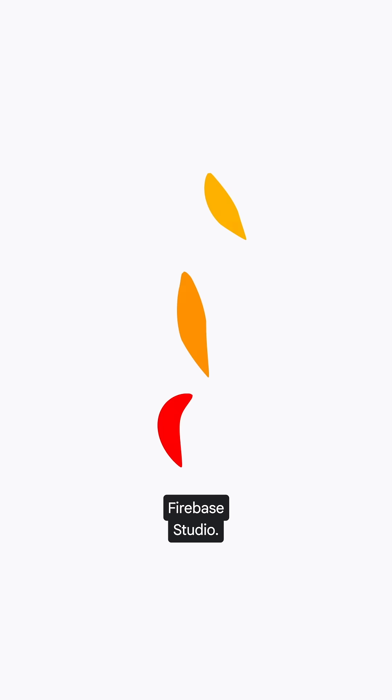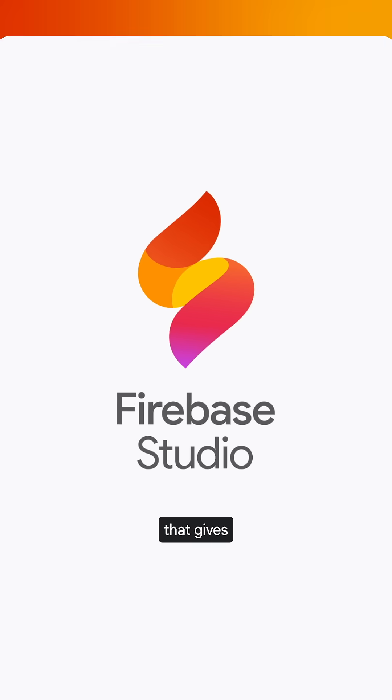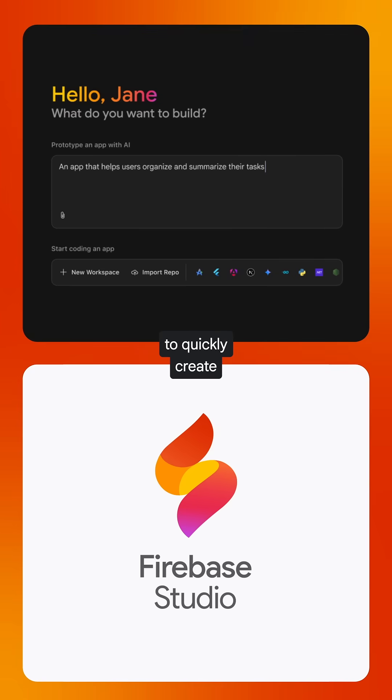Really exciting things happened at Google Cloud Next 2025. First, meet Firebase Studio, our new cloud-based agent development environment that gives you everything that you need to quickly create production-quality full-stack apps.